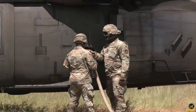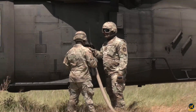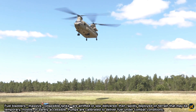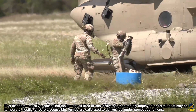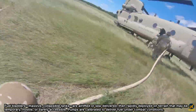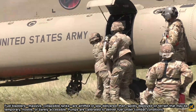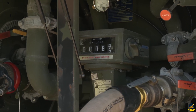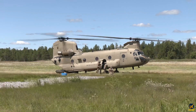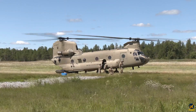The system is designed for speed, flexibility, and survivability. Fuel bladders — massive, collapsible tanks — are airlifted or C-delivered, then rapidly deployed on terrain that may be temporary, hostile, or barely accessible. Pumps are calibrated to deliver fuel under combat conditions. Hoses are routed for minimal drag and maximum flow. Every second counts. Every drop matters.